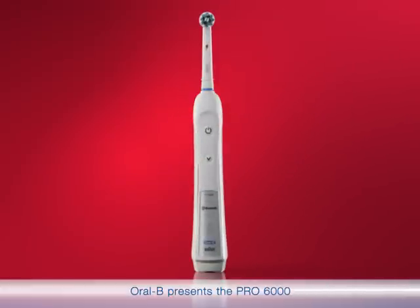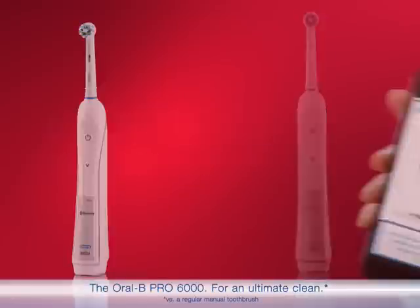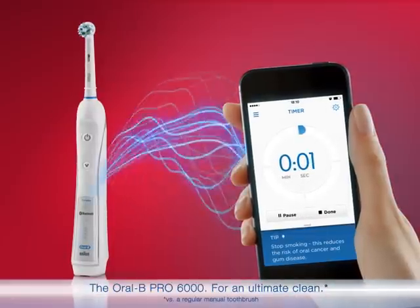Oral-B presents the Pro 6000, one of Oral-B's premium brushes. It has six features plus Bluetooth connectivity — the Oral-B Pro 6000 for an ultimate clean.